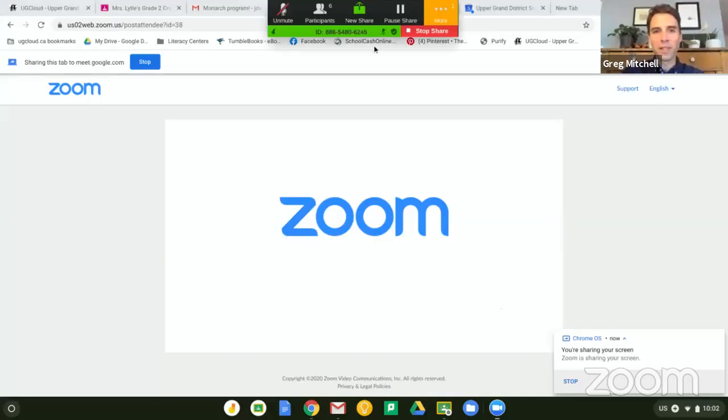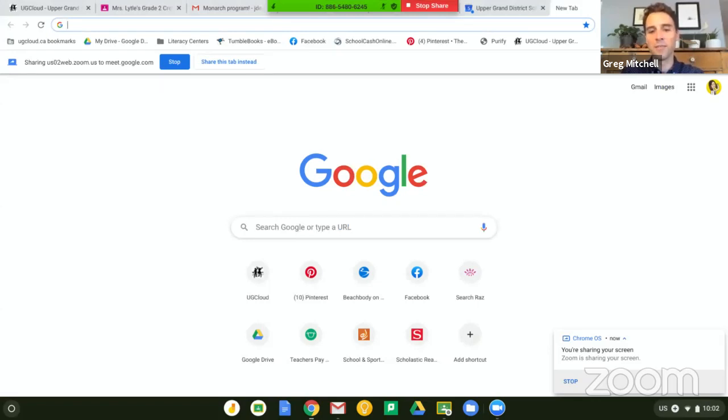Hi everybody, thanks so much for joining today — it means a lot to me. Happy Canadian Environment Week and happy United Nations Environment Day. Before I start my talk I just wanted to acknowledge that I'm giving this presentation from Ottawa, on the traditional and unceded territory of the Algonquin Anishinabue people. My name is Greg Mitchell. I work for the Wildlife Research Division of Environment and Climate Change Canada at the National Wildlife Research Center on Carleton University's campus.